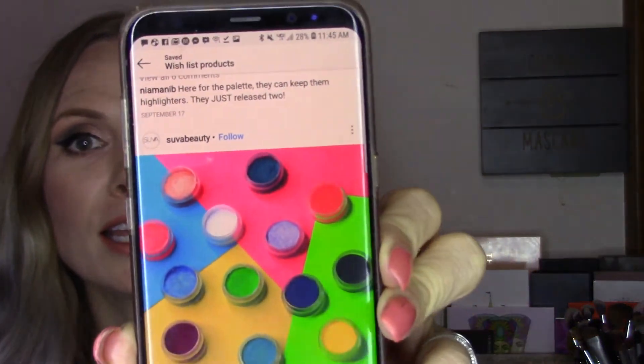Another product I really want to try — I think I've talked about this several times on my channel — are the Suva Beauty Hydra Liners. This is what they look like. You just wet them a little bit and use them like you would a gel liner. I love that they have so many unique colors and from what I've seen they're very pigmented. I will be getting one of those at some point. I'm kind of waiting for either Suva Beauty to have a sale or for them to come out with a palette I want so I can combine that order.